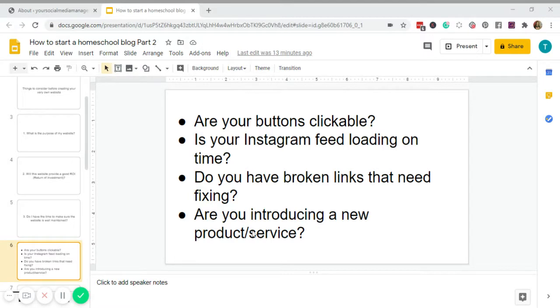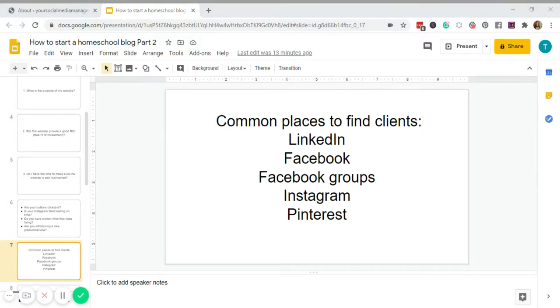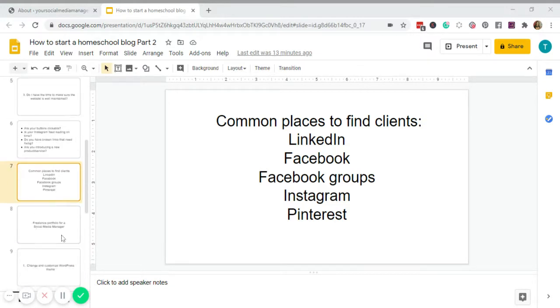Remember, there are platforms where you can find clients — LinkedIn, Facebook groups, Instagram, Pinterest — but having a website for your business makes you look like a professional, even if you're just starting out. In this industry, personal branding plays a very important role for our success as freelancers. Let's proceed to our tutorial today — I'm going to create a portfolio for a social media manager.